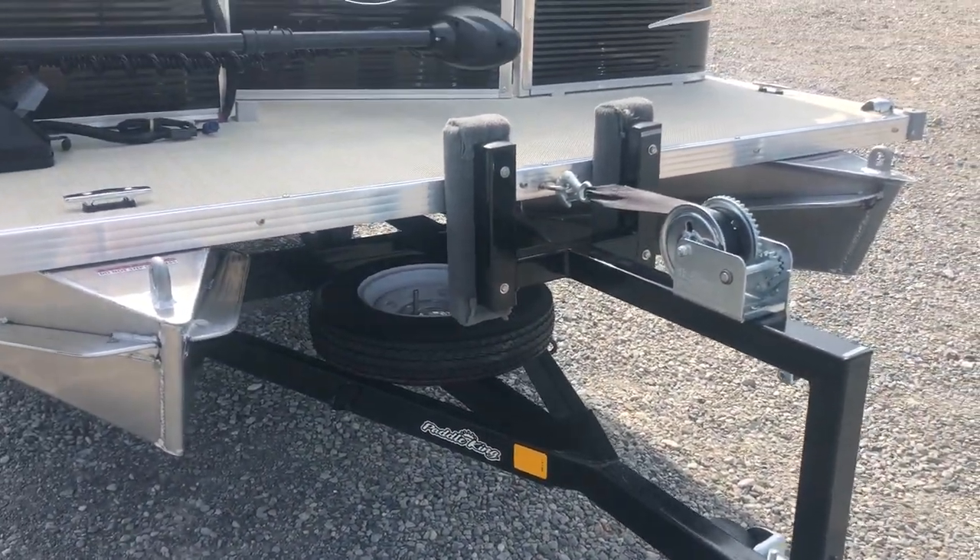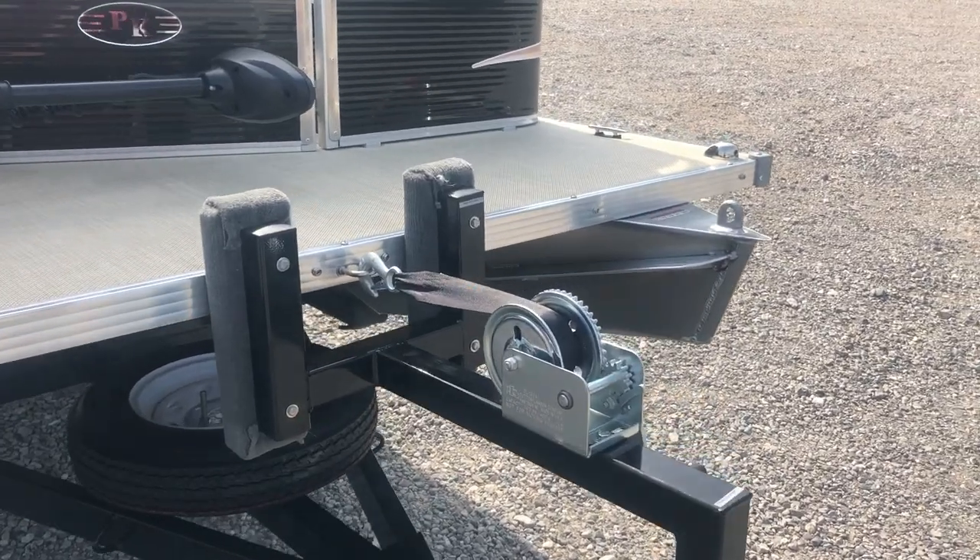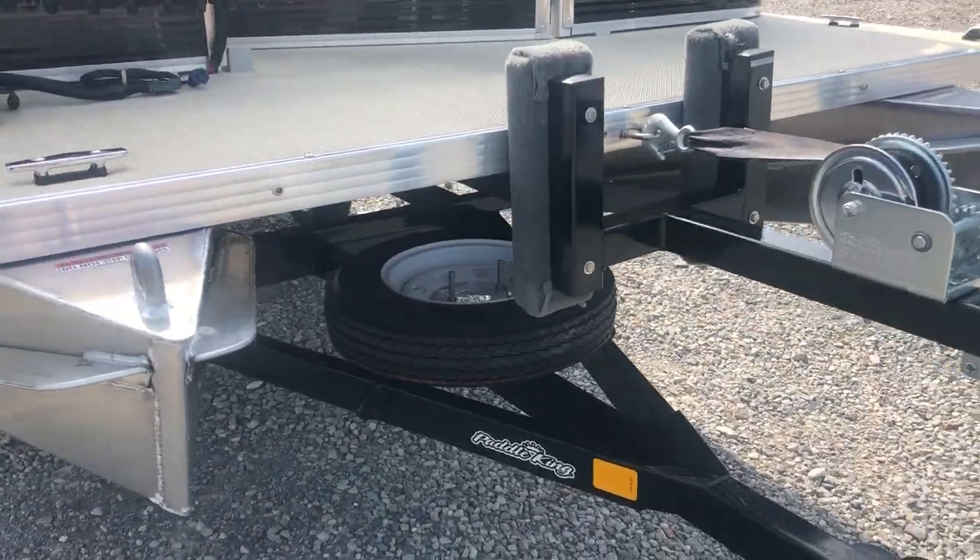There's another view of the trailer — nice heavy-duty winches up front, spare tire down below.